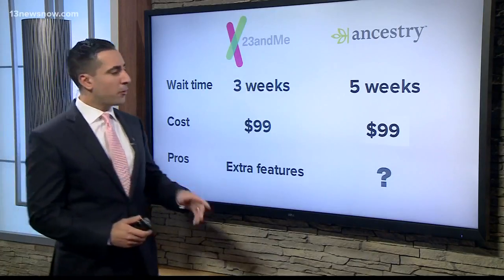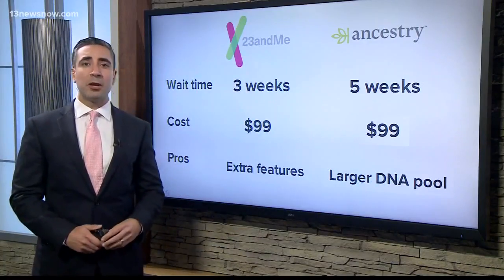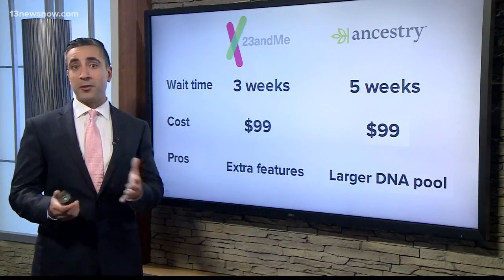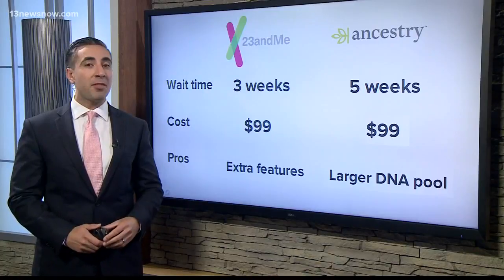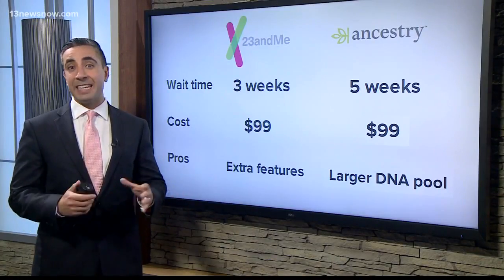So why were the two test results different? Well, that's because Ancestry has a larger DNA pool used to compare samples. The greater the size of the gene pool, the more in-depth and the more leads there are to narrow down your ancestors and your family's DNA origin.